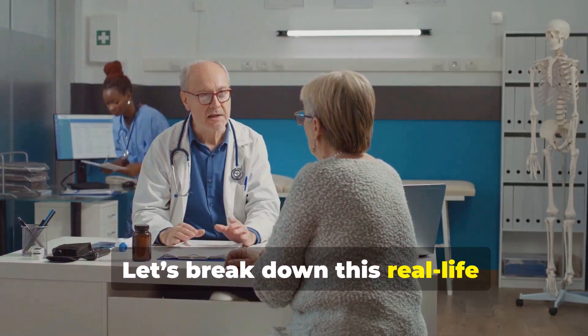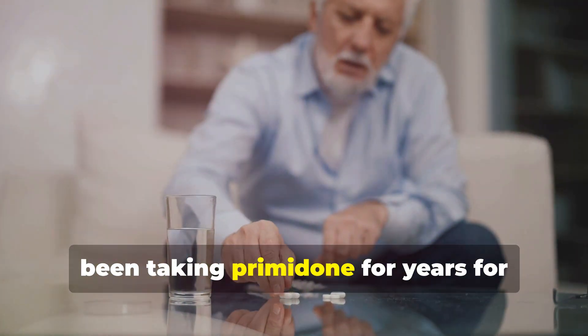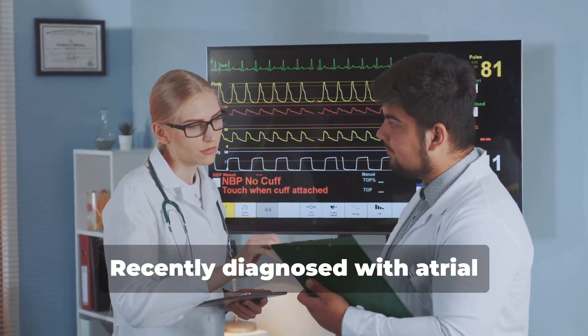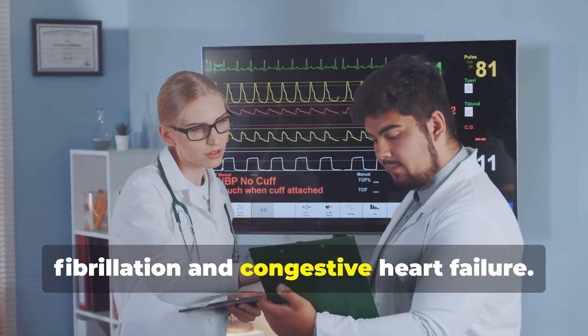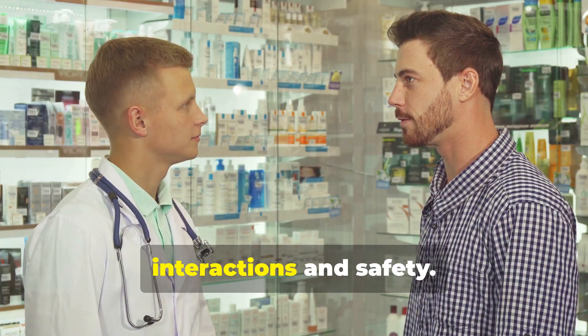Let's break down this real-life scenario. A patient in their 70s has been taking primidone for years for essential tremor, recently diagnosed with atrial fibrillation and congestive heart failure. This raises critical questions about drug interactions and safety.